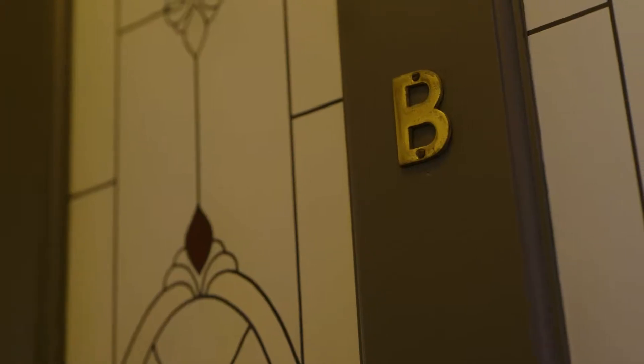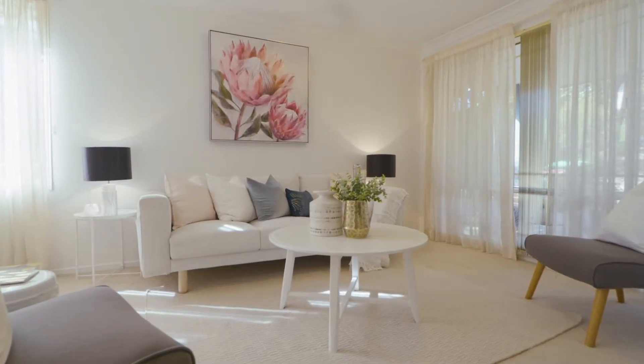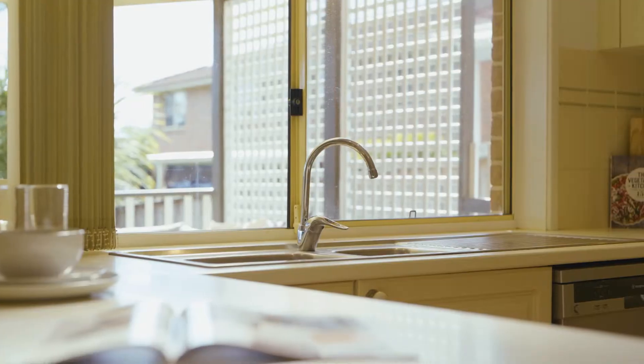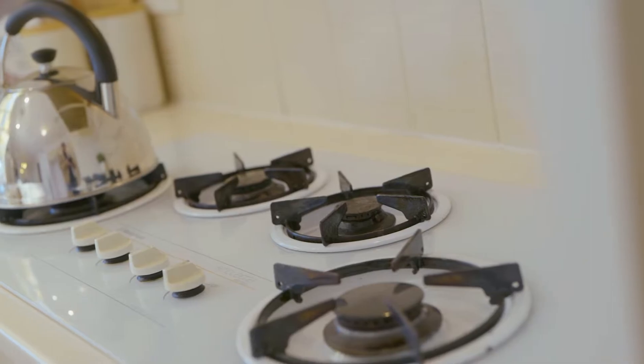This private duplex isn't shy about enjoying the natural light and leafy surrounds. The living flows from family to dining and out onto the rear entertaining. The kitchen is well situated to service all these zones, whether it be weeknight dinners or outdoor parties with friends.